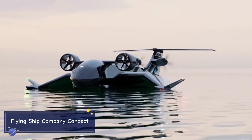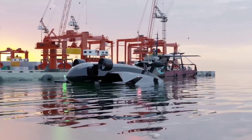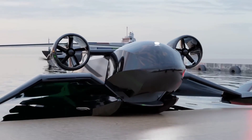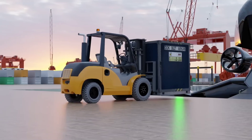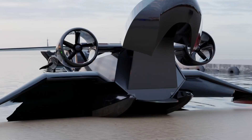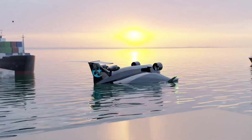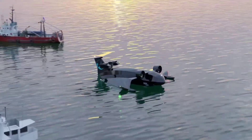The Flying Ship Company concept reimagines maritime transportation with its revolutionary wing-in-ground-effect technology. This hybrid ship can skim just above the water's surface, reducing drag and increasing speed while maintaining the ability to carry cargo. It operates faster than traditional ships and more efficiently than airplanes, making it a game changer for coastal shipping. Powered by electric propulsion and capable of speeds up to 180 miles per hour, the Flying Ship concept could drastically cut delivery times for coastal cities.